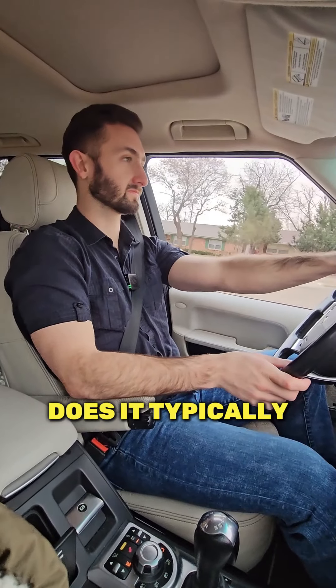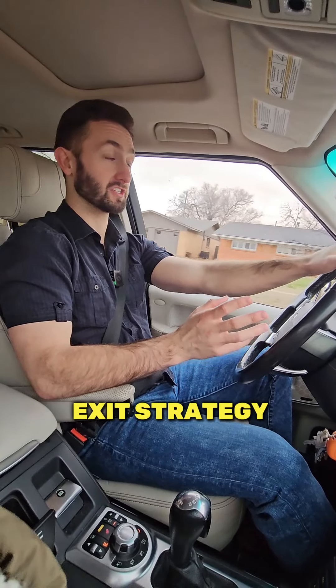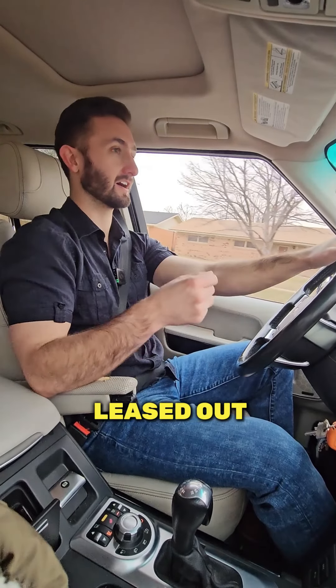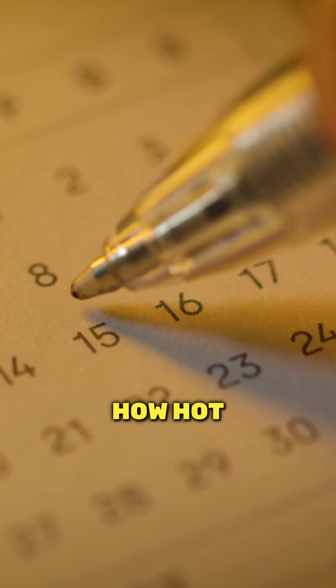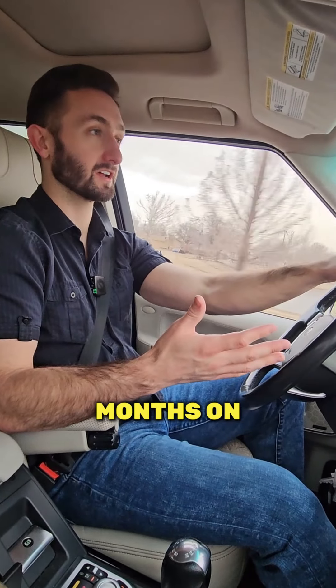How long does it typically take to get the money back? It depends on our exit strategy. Sometimes on a rental, we don't have to do too much renovation. We can get it done quickly, get it leased out, and then get it refinanced within a few months. Depending on how hot the market is, on a flip, it can take anywhere from three to six months on average.